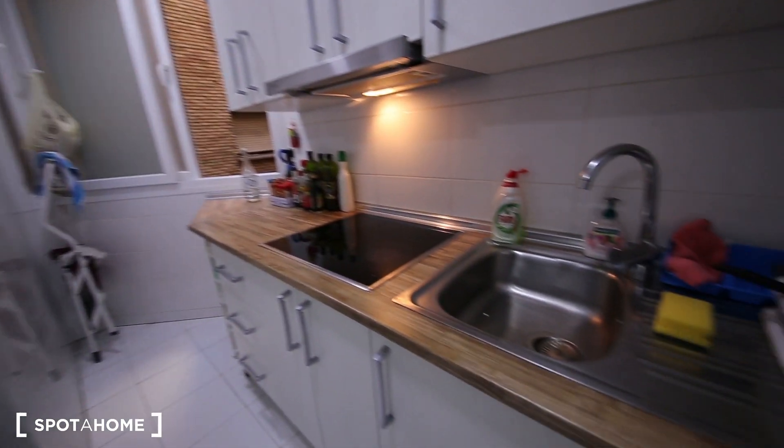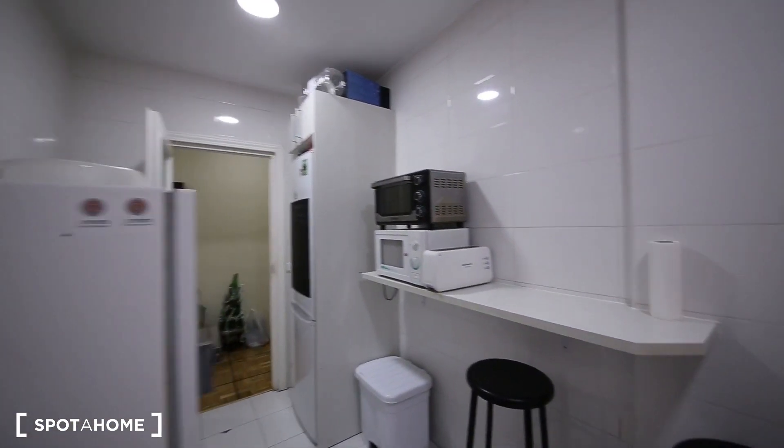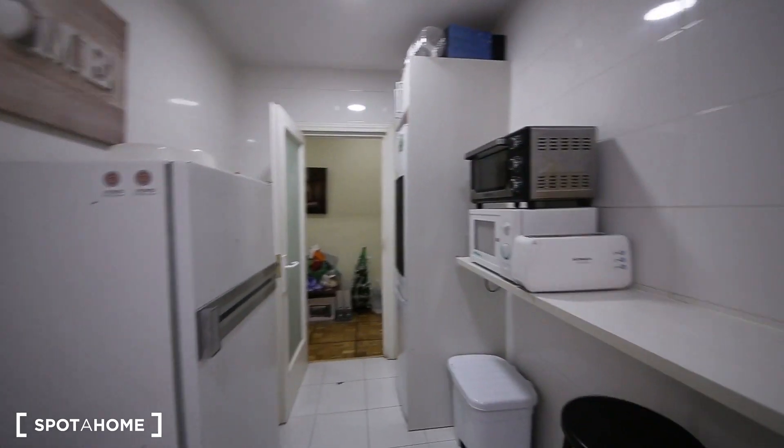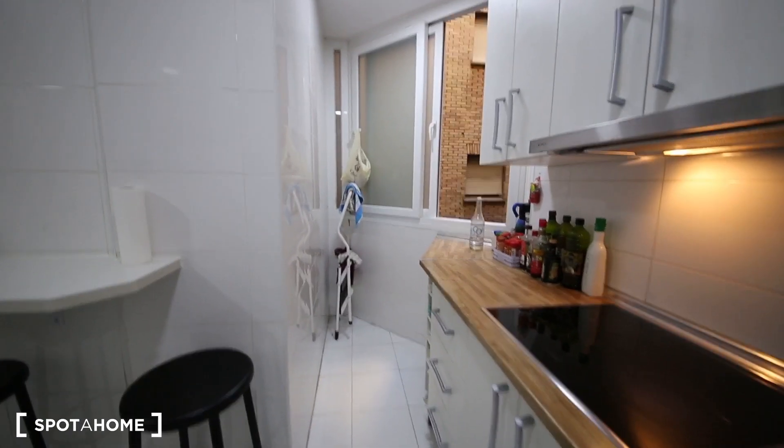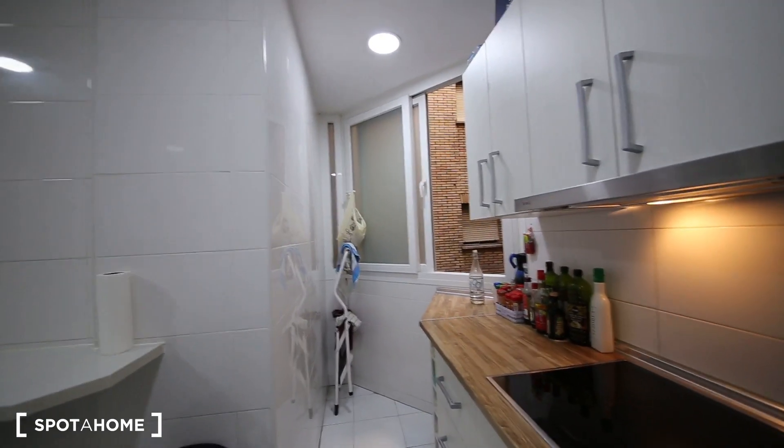Like a stove, sink, washing machine, microwave, little oven, toaster, fridge — there are actually two fridges. And all sorts of kitchen tools: cutlery, glasses, pans, plates. There is also a washing machine. It goes to an internal patio, so the air comes in.